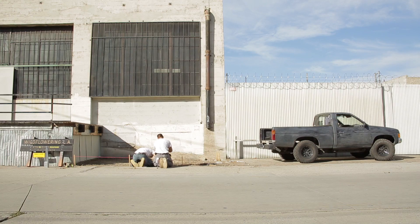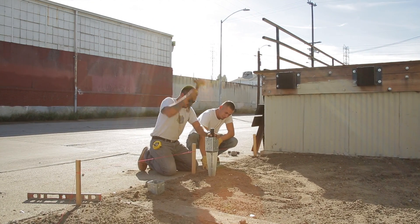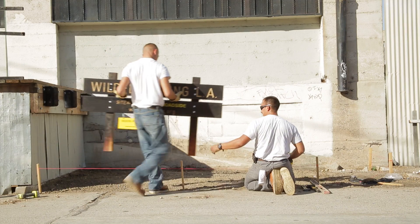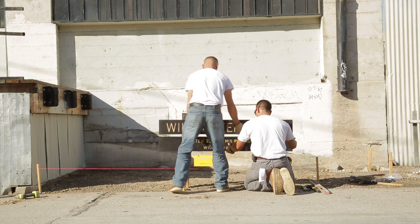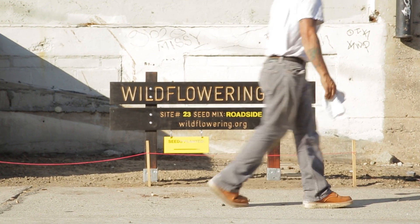My name is Fritz Haig. I'm an artist who lives in Los Angeles and for the last 10 years I've been doing a series of very small domestic edible gardens in cities around the world. I've now chosen to spend more time in Los Angeles at home and do more projects connected to my life and environment here, which leads me to Wildflowering LA.